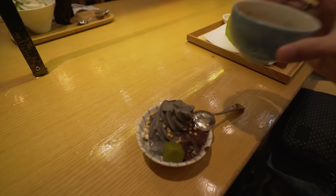Never realized tea and ice cream go quite well together. Good hot tea as well. Supply certainly goes well.